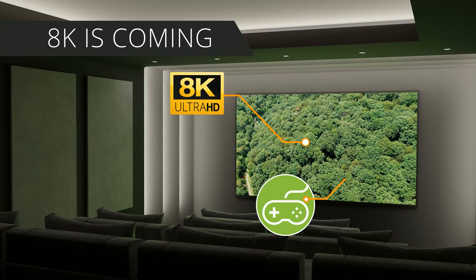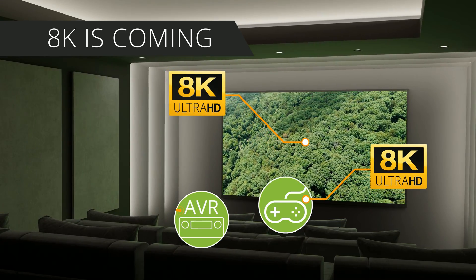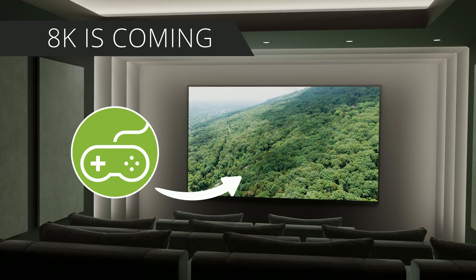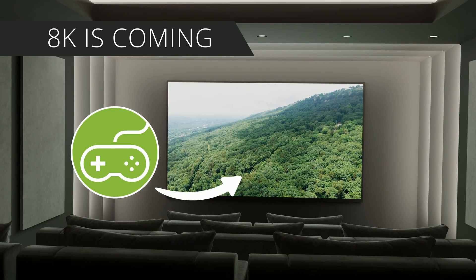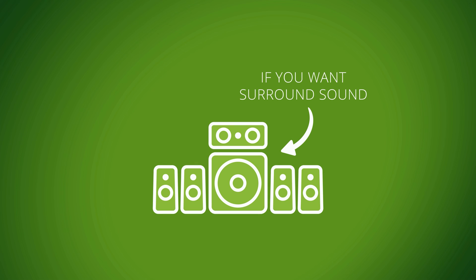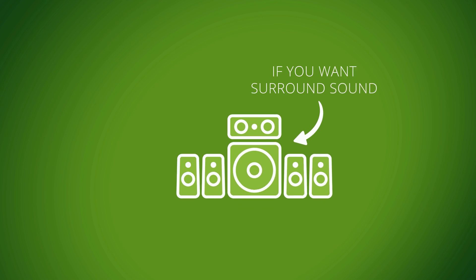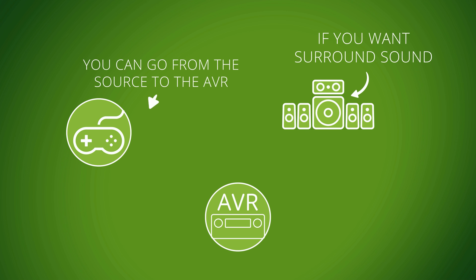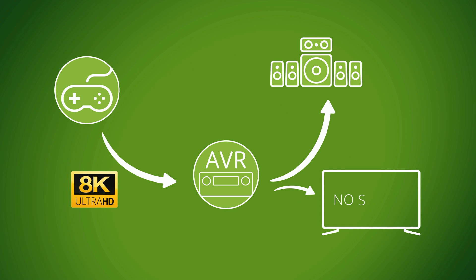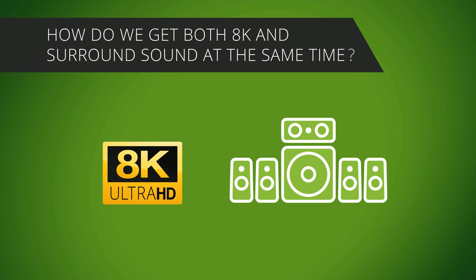Consumers are buying 8K TVs and gaming consoles, but their other devices are 4K or 1080p. Going directly from the 8K gaming console to the 8K TV works great, but what if you want surround sound too? If you want bitstream surround sound audio from an HDMI 2.1 source like a PS5 or an Xbox Series X, you could try going directly from the source to the AVR. But most AVRs can't handle 8K or HDMI 2.1, and the signal won't get through to the TV. So how do we get 8K on the display and bitstream surround sound at the same time?